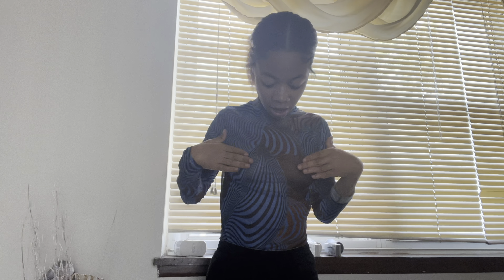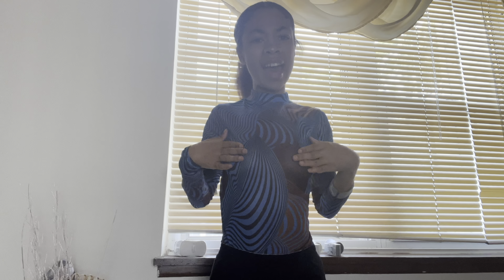So the first top that I got from Pretty Little Thing is this bodysuit right here. First thing that I don't like is the fact that it is see-through. It's just this blue bodysuit — has a bit of orange in it, it's like a mesh material. I give it a seven out of ten, just don't like the fact that it is see-through.